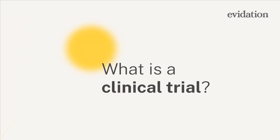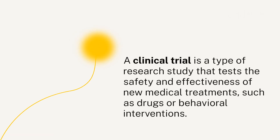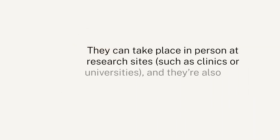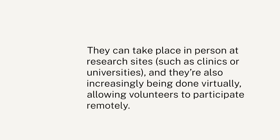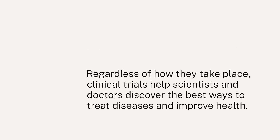What is a clinical trial? A clinical trial is a type of research study that tests the safety and effectiveness of new medical treatments, such as drugs or behavioral interventions. They can take place in person at research sites, such as clinics or universities, and they're also increasingly being done virtually, allowing volunteers to participate remotely. Regardless of how they take place, clinical trials help scientists and doctors discover the best ways to treat diseases and improve health.